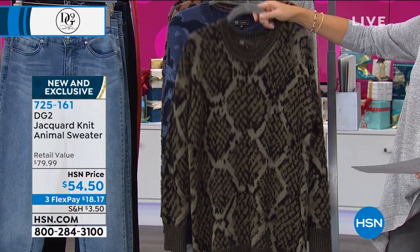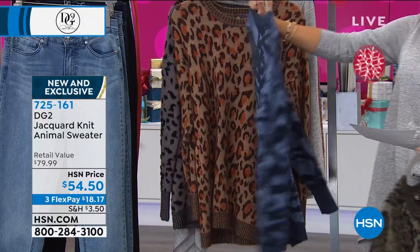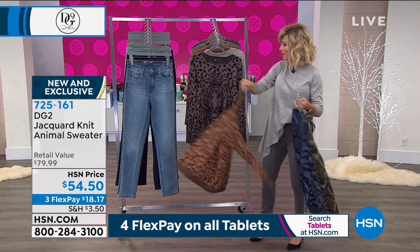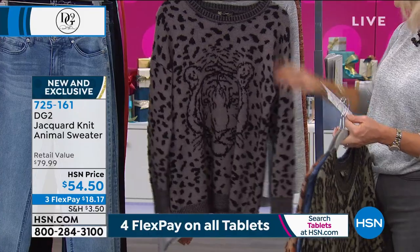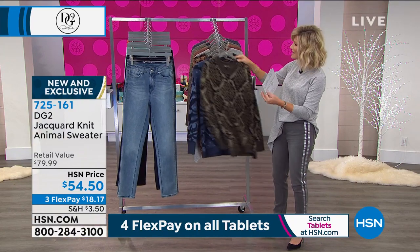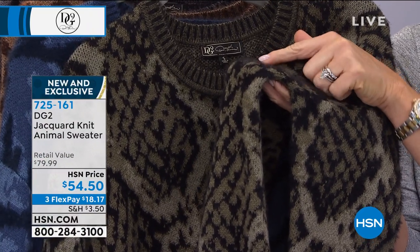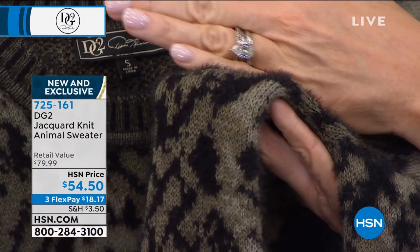Here it is in that gorgeous olive python — is that lots of fun? It's a little more oversized. Right behind that is that gorgeous navy tiger. Here it is in the cognac cheetah. I love wearing this back with basic black denim. And then for those of you that bought the snow leopard, we have this in the gray leopard. If you look closely you can actually see little eyelashes — the little eyelashes that kind of stick up. So it's a very soft, almost faux fur-like texture.